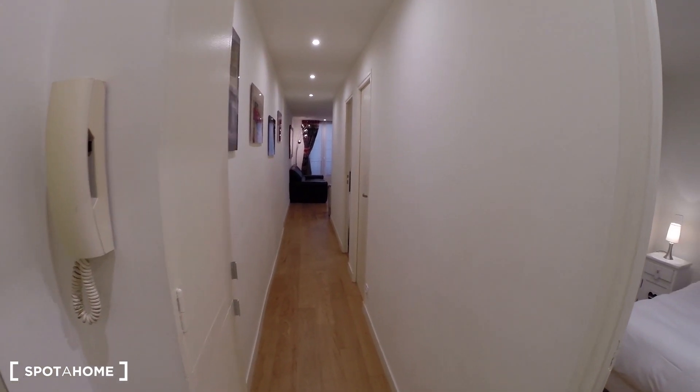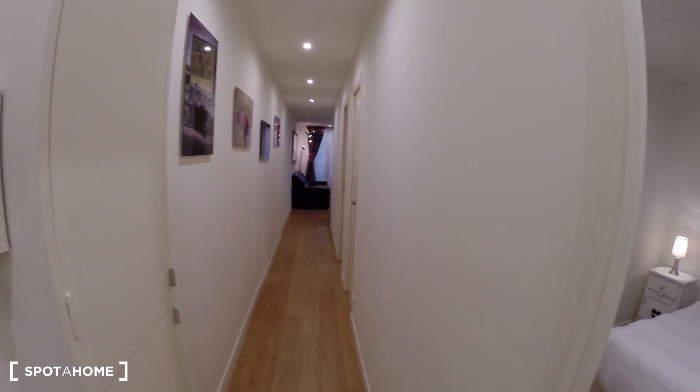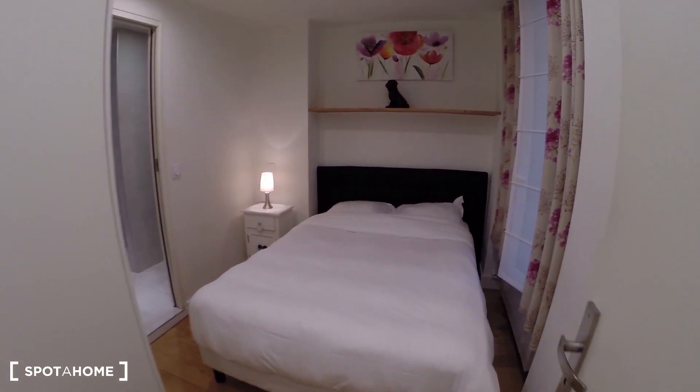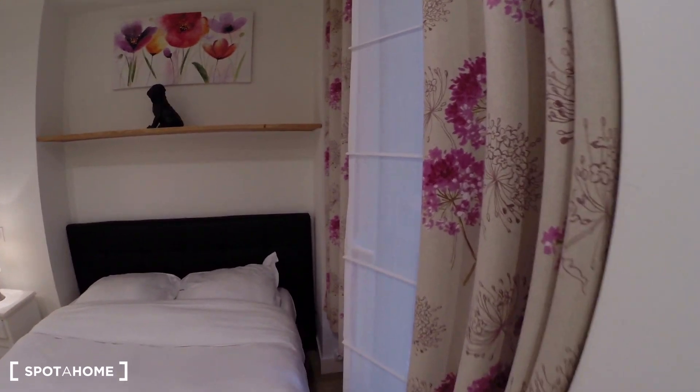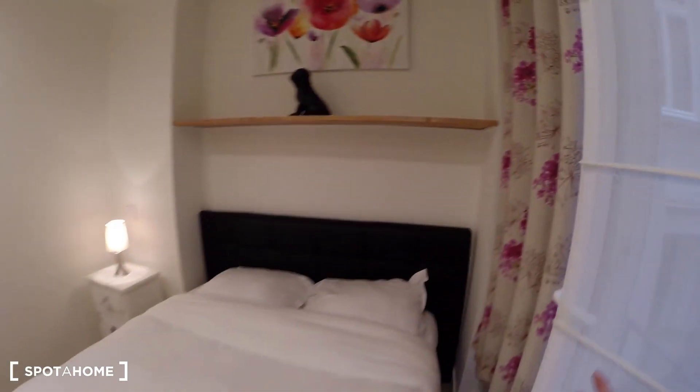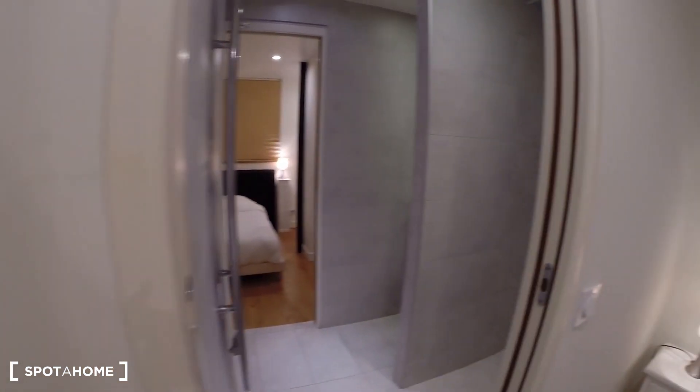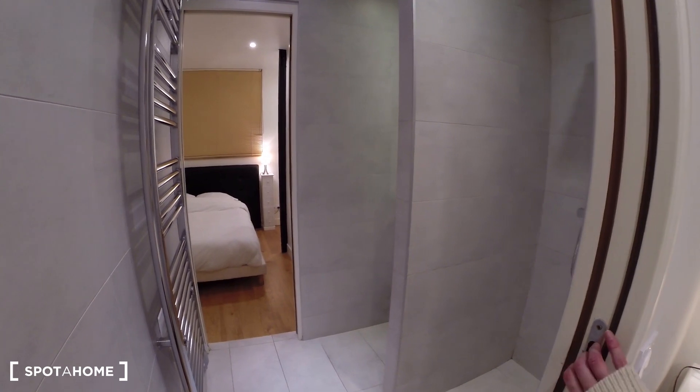When you enter into the apartment, you have this corridor and on your right, the first door on your right is the first bedroom — bedroom number one. This one gives on the patio of the building. You have a double bed, a shelving here, the closet with the sheets furnished, the towels too, and it gives on the bathroom.